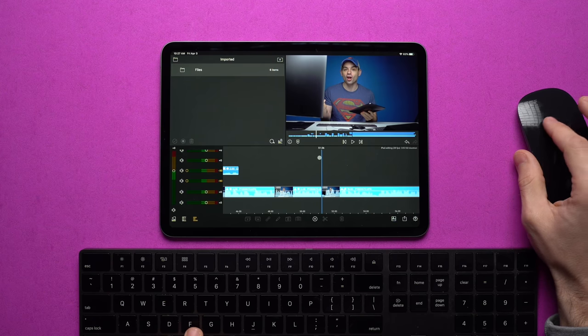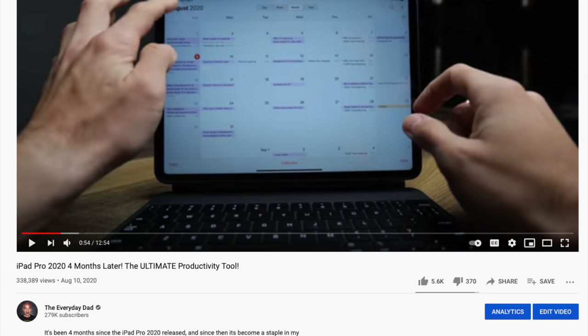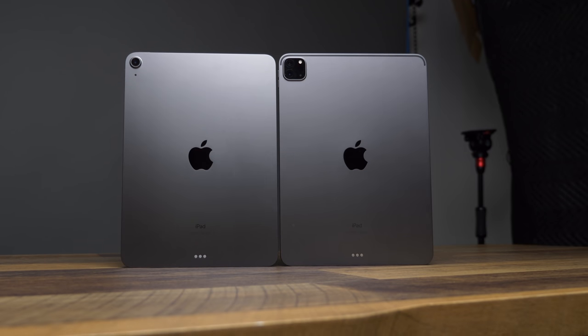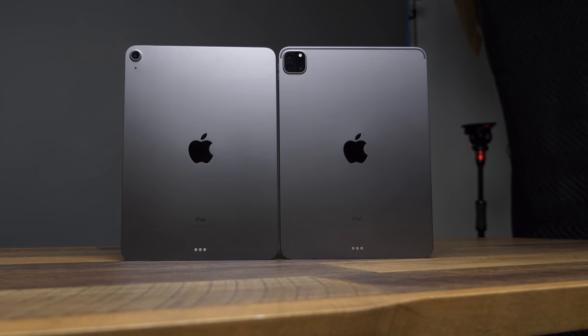I don't normally like making such small incremental videos — we just made a follow-up a couple of months ago — but my buying recommendation for the iPad Pro has absolutely changed since we released that last video. So today let's cover the good, cover the bad, and whether you should still buy one heading into 2021.